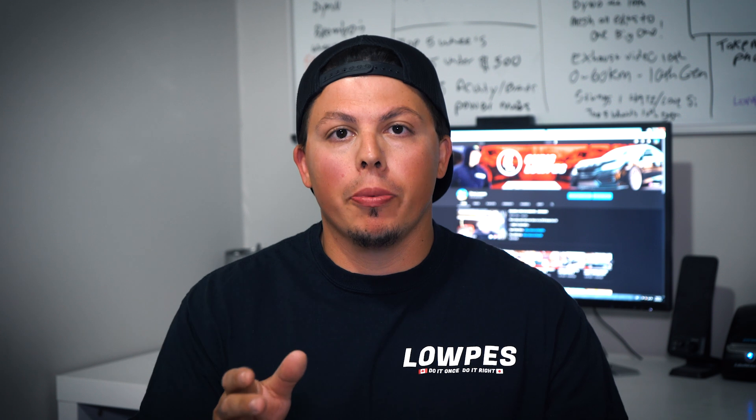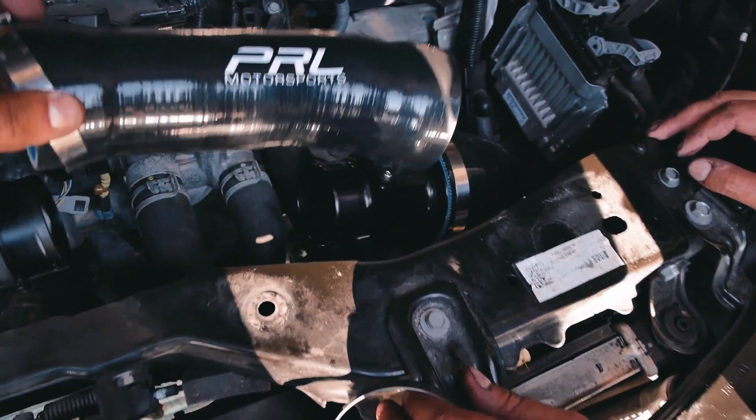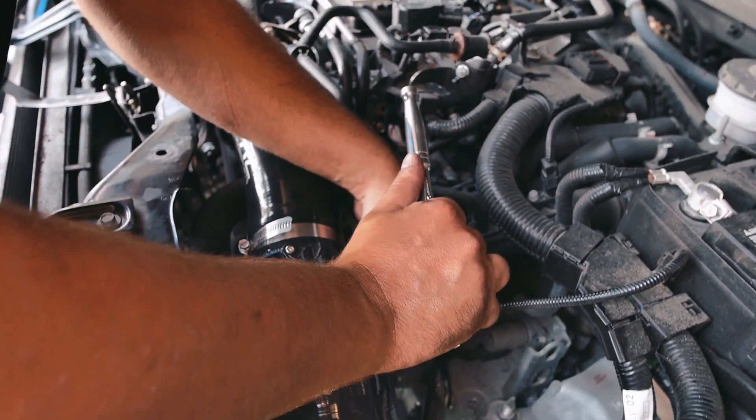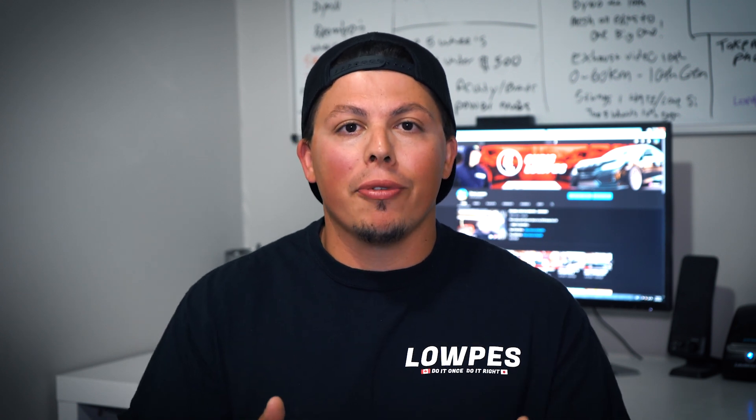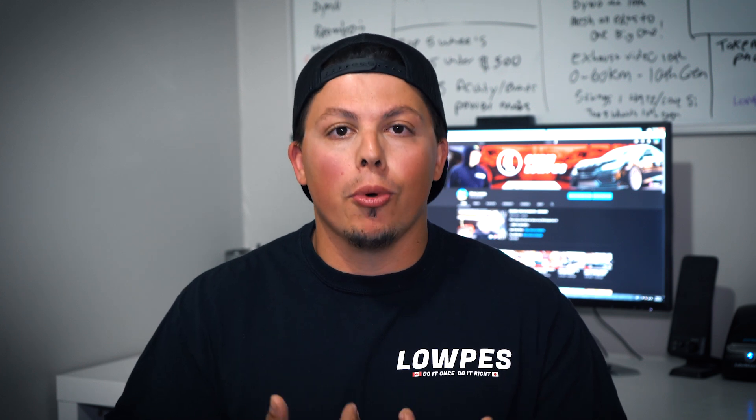Coming in at number 5 is a cold air intake. I personally have the PRL Motorsports intake and I think it's still one of my favorite mods. A cold air intake with the race map can give you anywhere between 15 to 20 horsepower and 12 to 15 wheel torque. It's pretty crazy because coming from an NA car you'd never get these gains from an intake. The only reason it came at number 5 is because the rest of the mods are way more important.